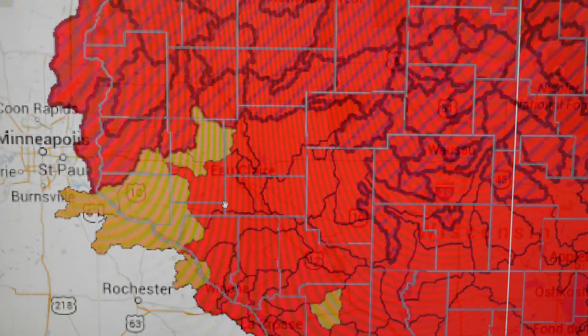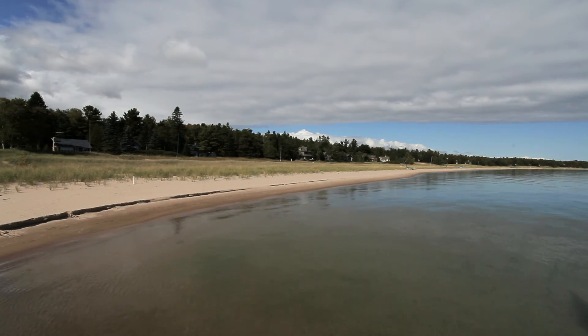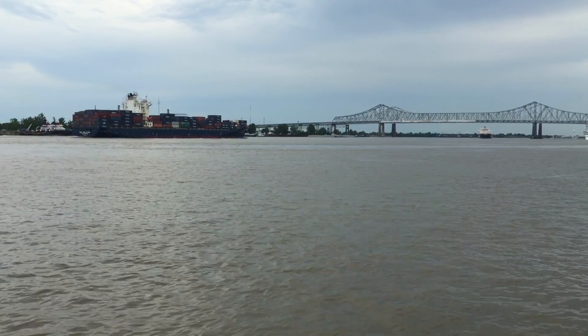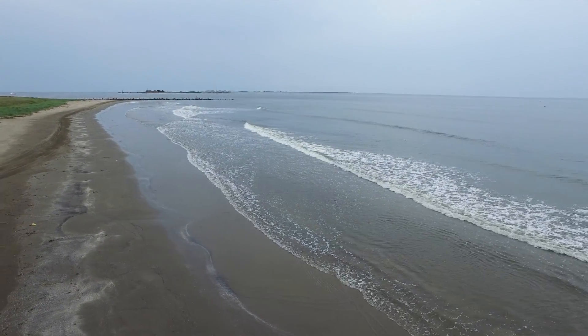It will protect our lakes, it will protect our streams and rivers, and ultimately it will do a better job of protecting large bodies of water — the Great Lakes, the Mississippi River watershed, or even the Gulf of Mexico.